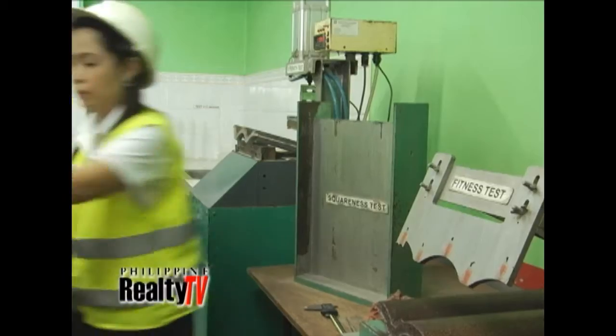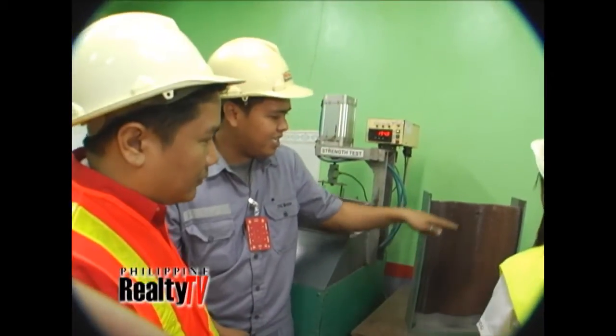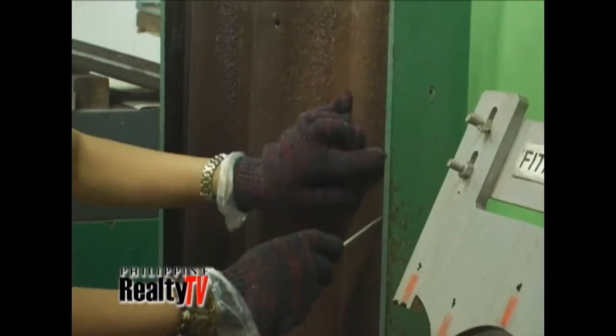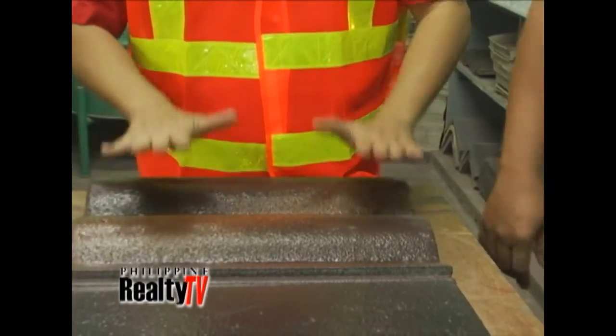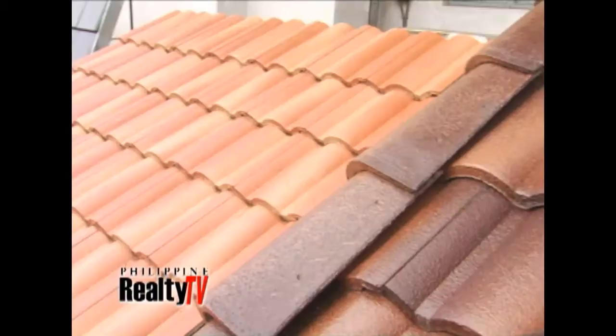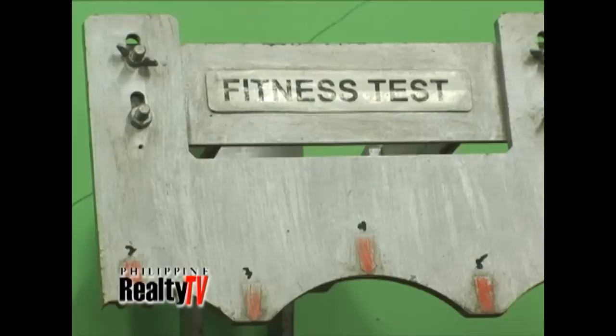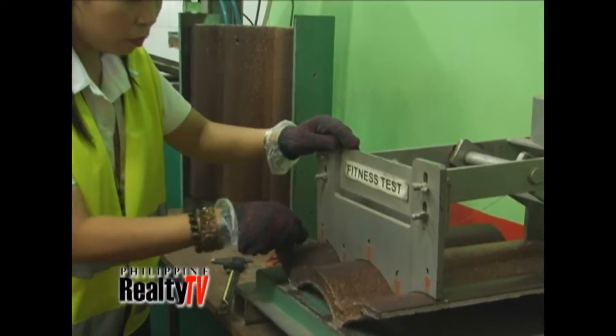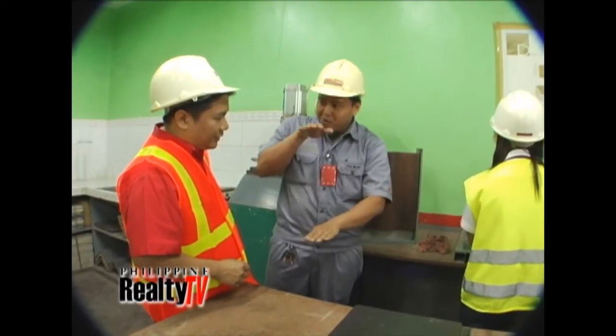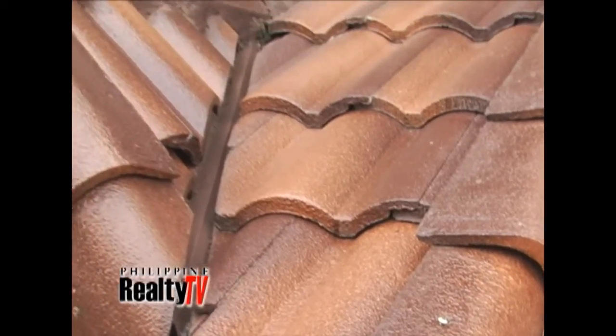This is the squareness test — ginagamit natin ang squareness para ma-check ang tolerance. Dapat halos perfectly aligned, because we use the overlap system — interlocking lang talaga yan. The other tiles will just be laid on top. This is the fitness test — ang tinitest naman yan is the curve ng Elevana, the corrugated type. Interlocking tayo sa sideways, and overlapping naman sa iba. Side to side and up and down — to make sure that shoot na shoot siya, perfectly fitted.